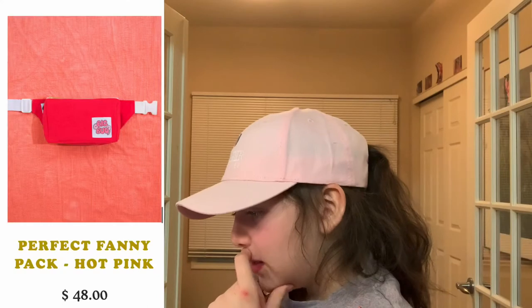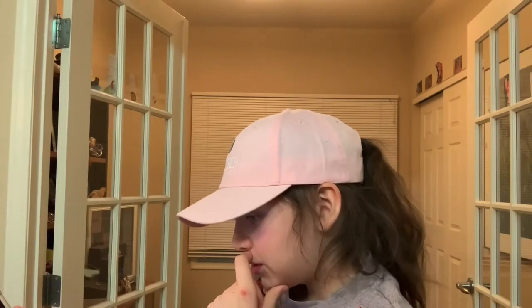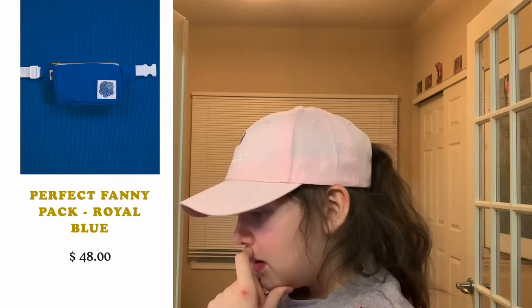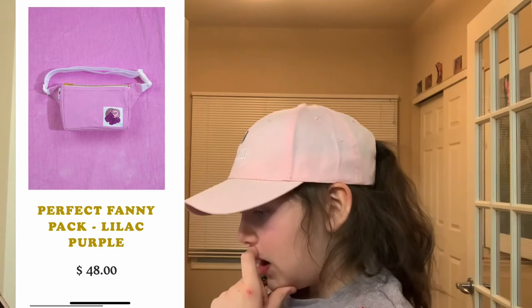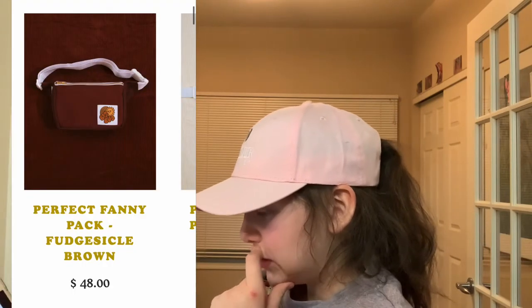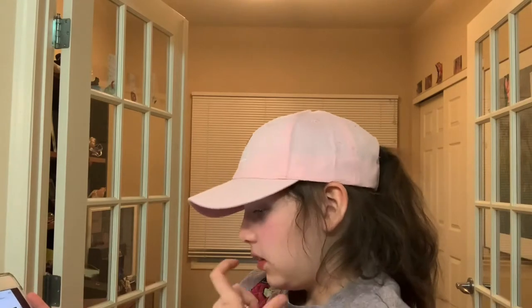I do not have a fanny pack and I really want to get one. This one's in hot pink — that's really cute. I also like the royal blue and the lilac purple. I picked that fanny pack up in multiple colors because I think it looked really cute.